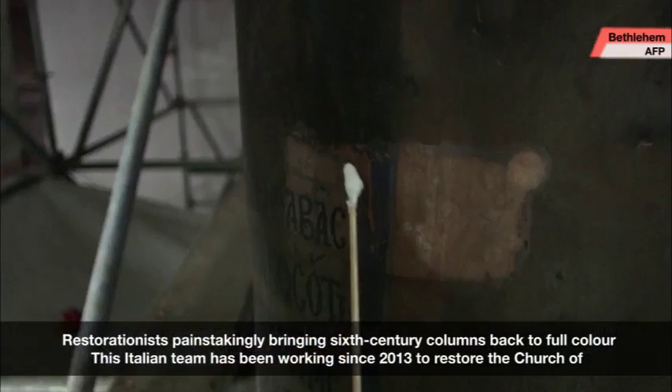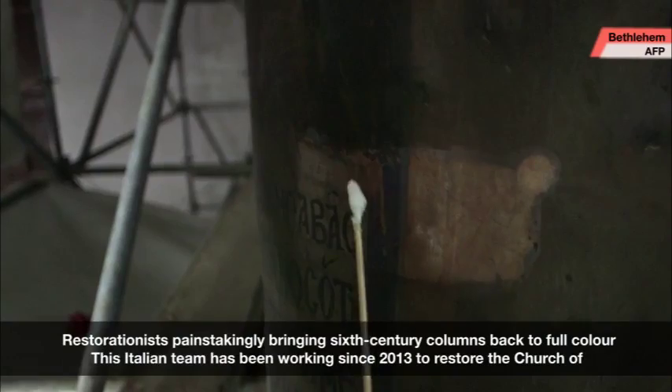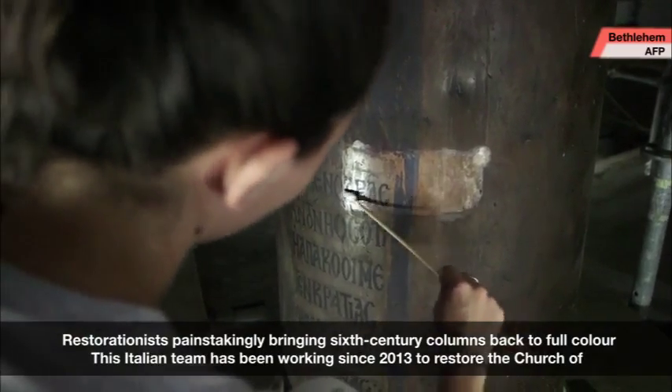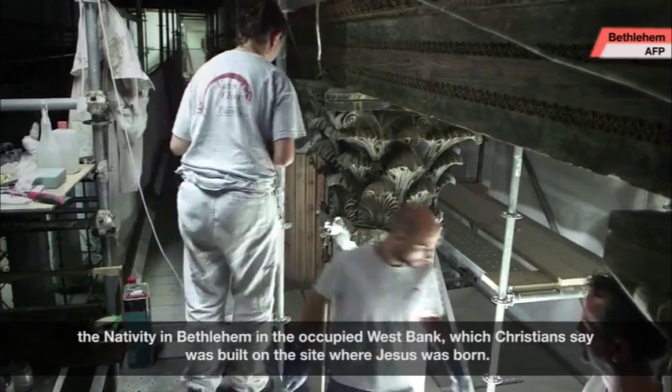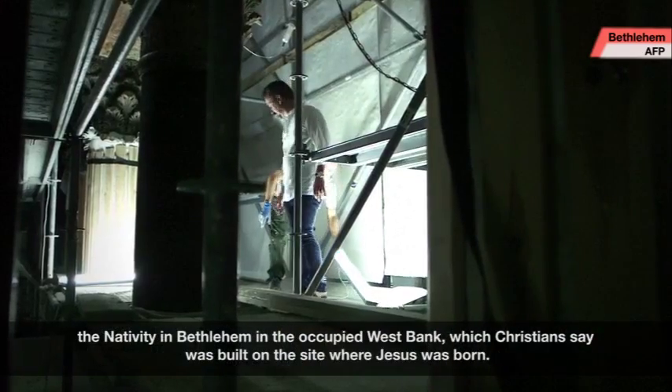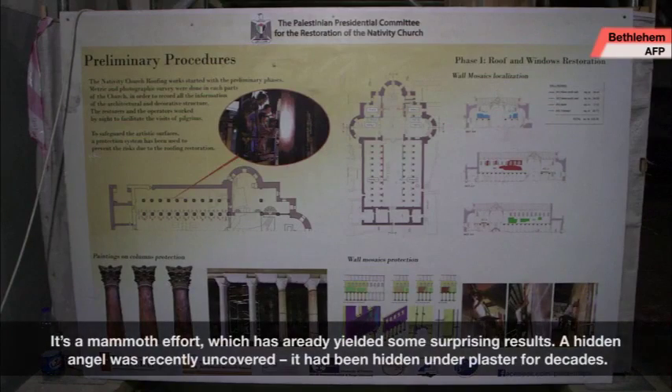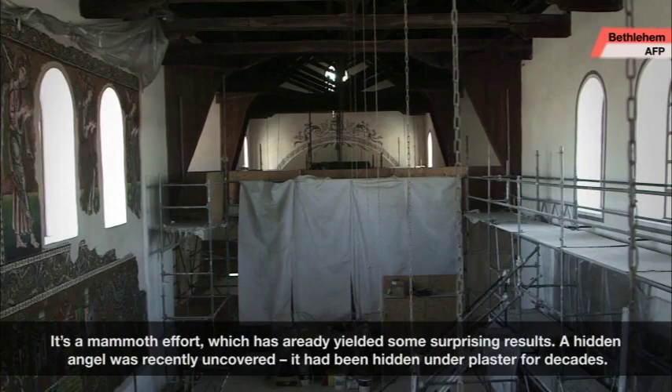Restorationists painstakingly bringing sixth-century columns back to full color. This Italian team has been working since 2013 to restore the Church of the Nativity in Bethlehem in the occupied West Bank, which Christians say was built on the site where Jesus was born. It's a mammoth effort which has already yielded some surprising results.